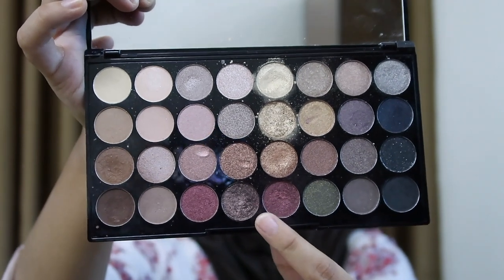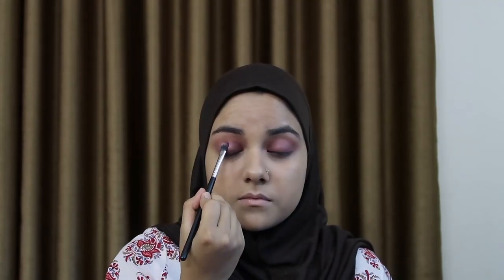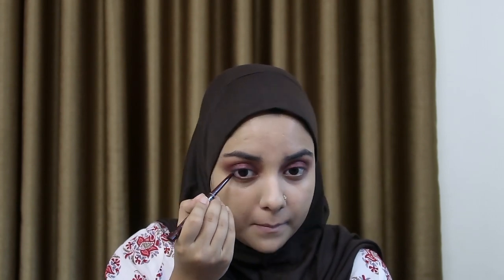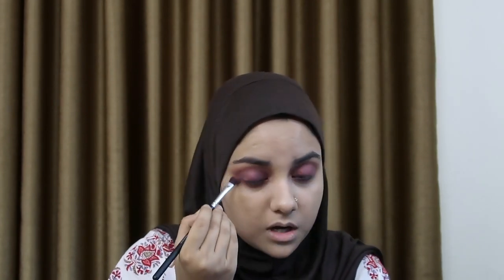In addition, I'm going in with this cranberry shade from the Makeup Revolution Ultra Eyeshadow Palette. I'm really packing this on the outer edges of the eyes because her outer corners were really smoked out. For the lower lash line, I'm going in again with the Essence Lip Liner. Her lower lash line was really nicely smoked out and not precise at all.